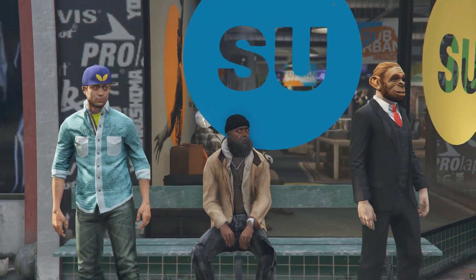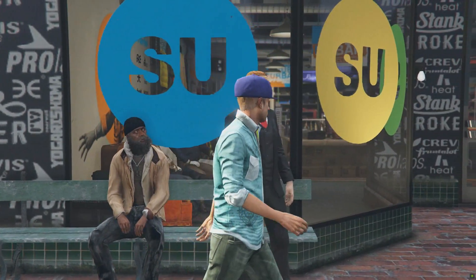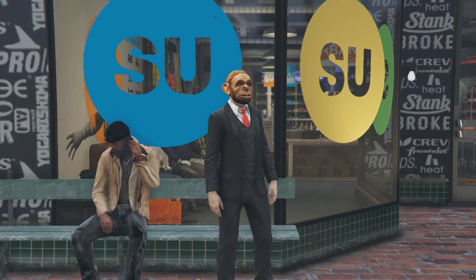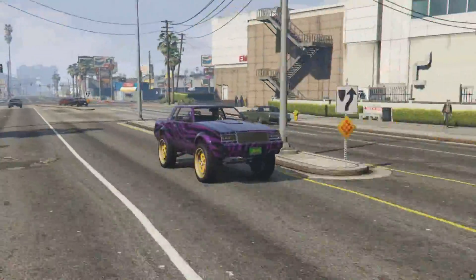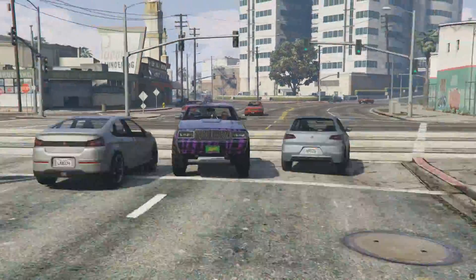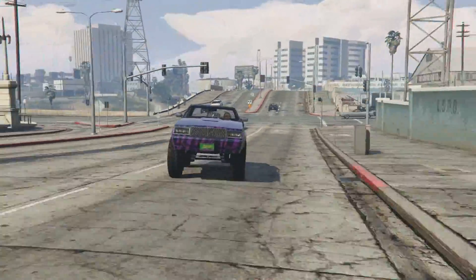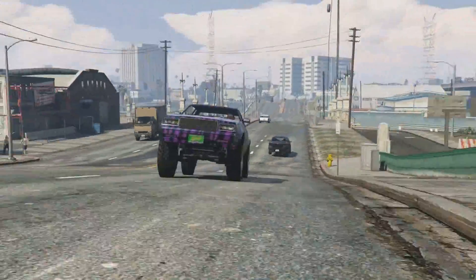And you know what the best part is? It comes with its very own experienced racing driver. Why does he look like a monkey man in a suit, you ask? We don't know either, but what we do know is that he has at least 3,000 hours worth of Faction Dunk driving experience. Look at how majestically he drives you through Los Santos traffic on your way to work.